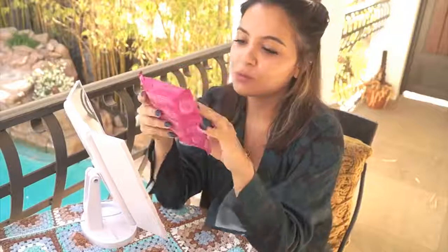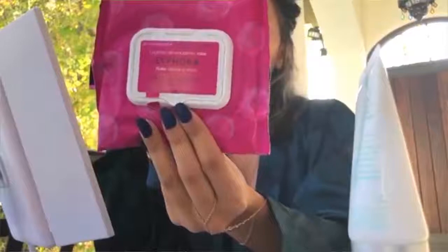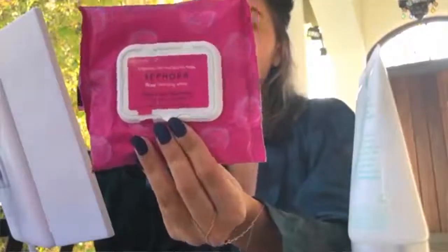Now we're moving on to nighttime. Sometimes when I'm wearing makeup I'll use Sephora's Rose Cleansing Wipes — I love anything rose and they're really great. I'll use those to take off all my makeup and then go in and cleanse.